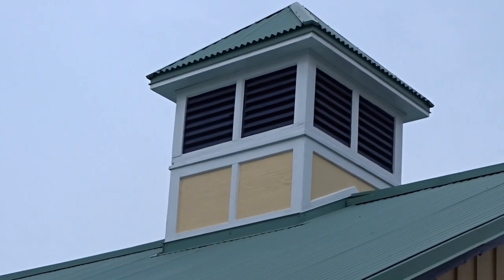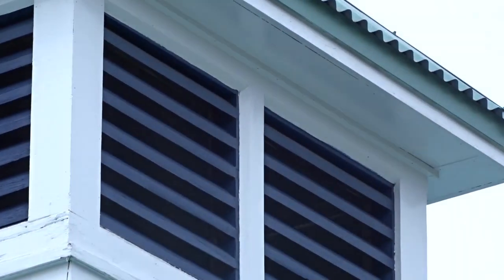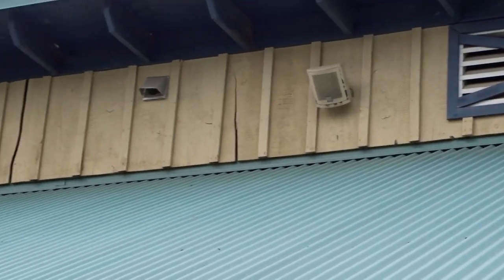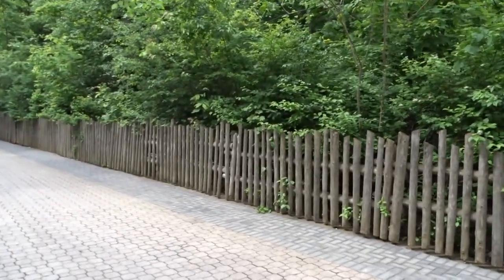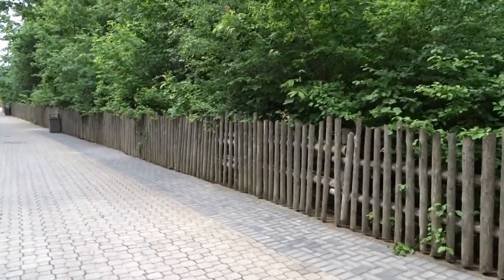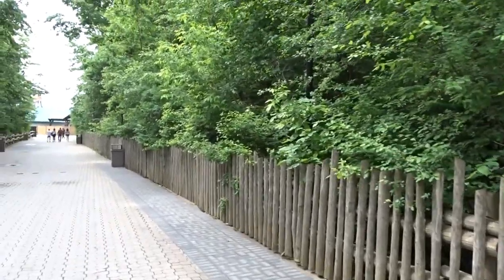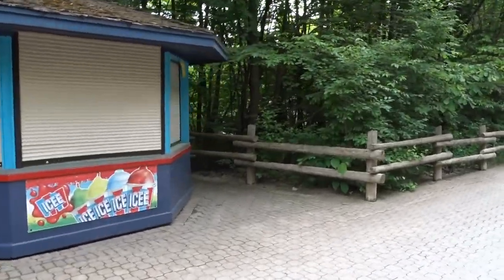The reason they don't do construction on Thursday and Friday is because they want to make sure the water is working for Splashworks, so they turn it back on Thursday. Here's a look at some of the refurbishments they're doing to the Splashworks building. It looks a lot nicer — they're slowly refurbishing it, making it look more fresh, and it looks awesome.